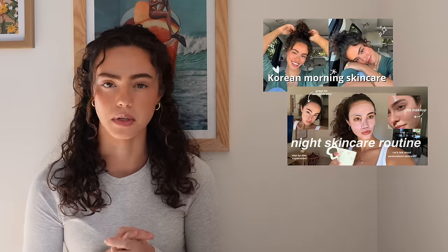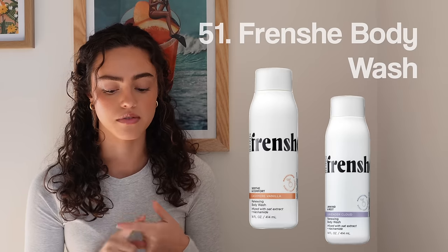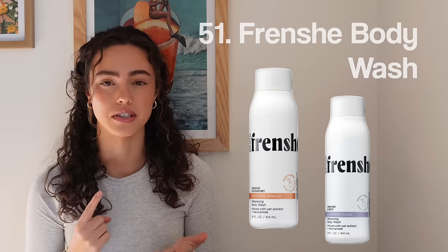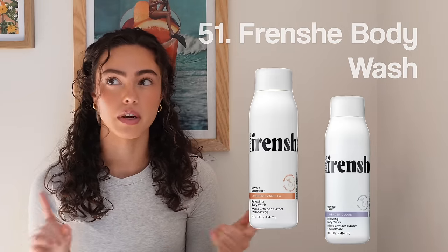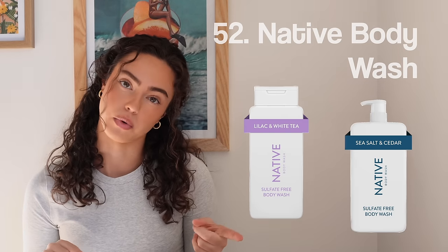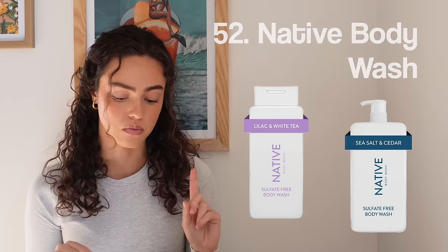I'm going to change my camera battery because it's about to die. Next up, body care. Number fifty-one, we have French Body Wash — I know it's sold at Target. I find their body wash smells so good; love their lavender and cashmere vanilla. Number fifty-two, Native Body Wash — also really great, smells really yummy.